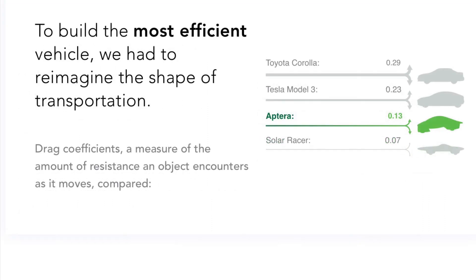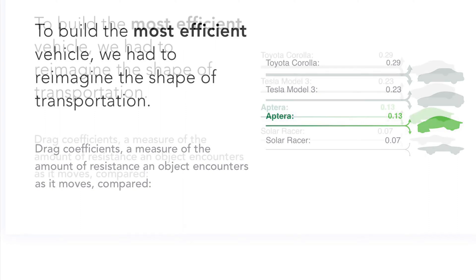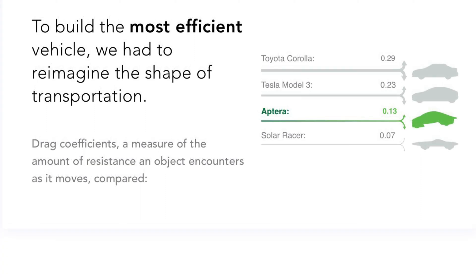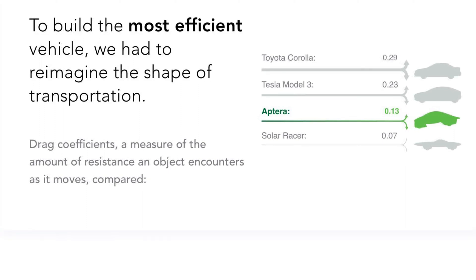Another thing is you could just plug it into a 110 outlet, and that'll also charge the Aptura up. So if you're going on a long journey, just leave the vehicle outside and the battery is charging. Even while you're driving, the battery is charging.